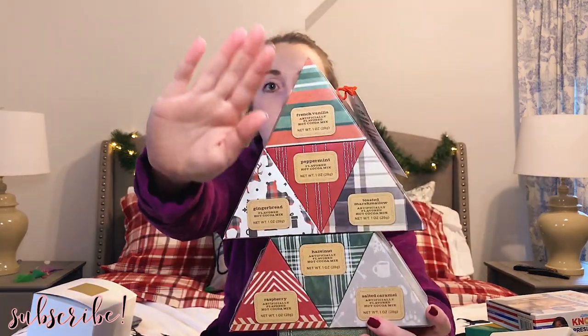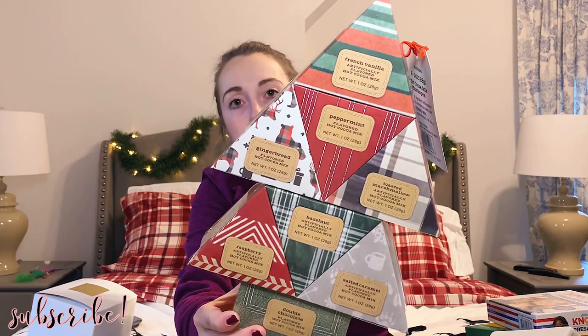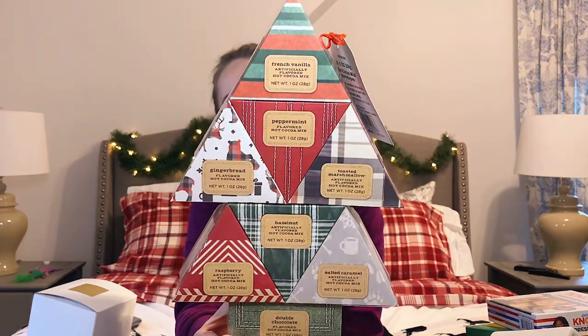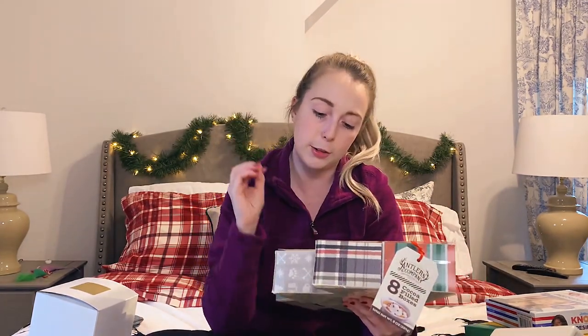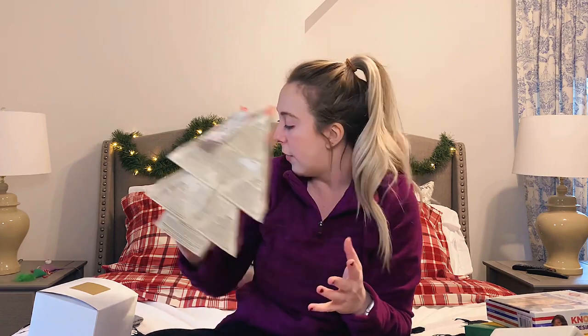One more thing I forgot — kind of a baking and cooking type thing — I got a pack of hot chocolate and I have really been so tempted to dive into this. It's all different flavors: there's peppermint, gingerbread, toasted marshmallow, hazelnut, and so many more. Really cute packaging too. I love hot chocolate during the holidays so I'm really excited to try some of these different flavors. I also got a set of mugs that are in the dishwasher too — I'll insert a clip of those. I like to wash everything before I use it, especially clothes, utensils, and anything I would eat out of.